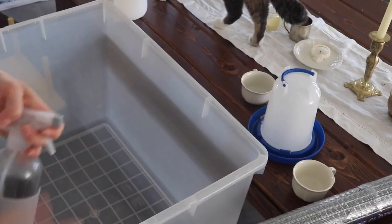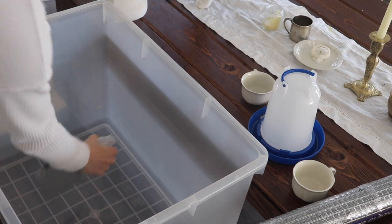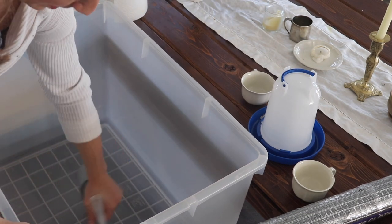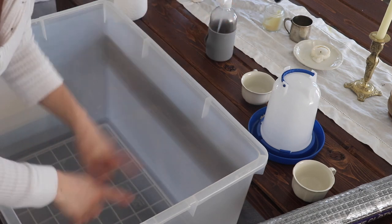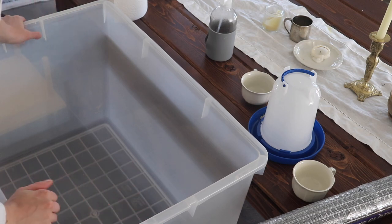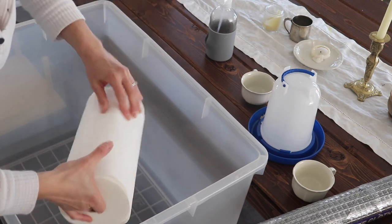Here is our brooder set up. This is just an old Tupperware container that I'm going to clean out and get set up. We're going to put the chicks in the trough in a few days, but when they're so small we're just going to keep them in here for now and make sure they're warm enough.